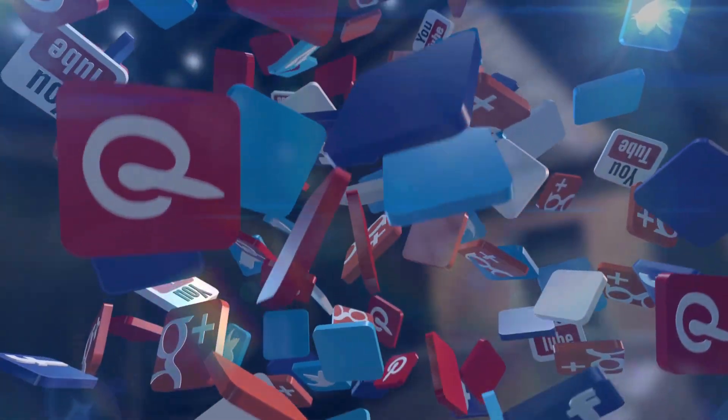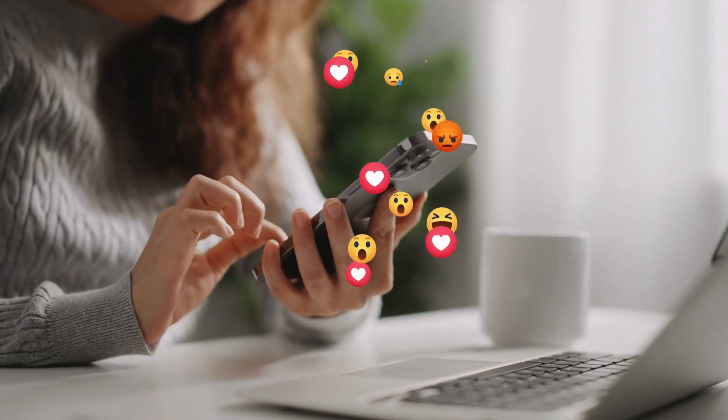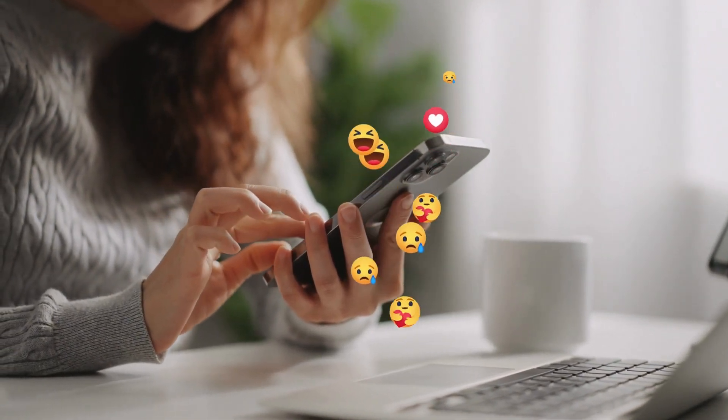We also added integration with popular social media platforms to allow customers to follow the company and stay up-to-date on news and promotions.